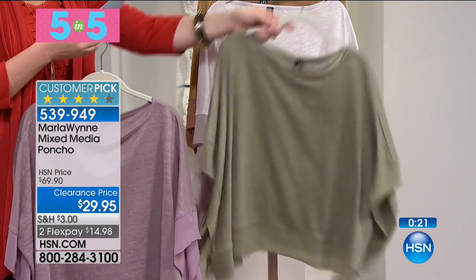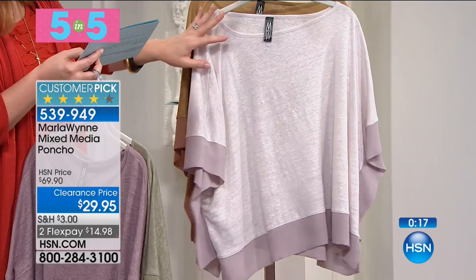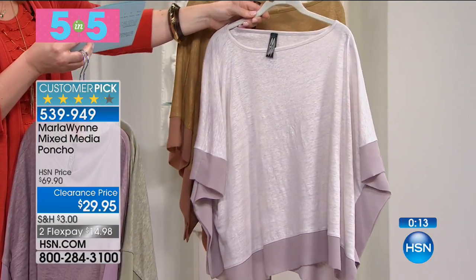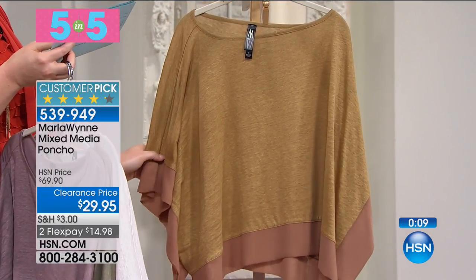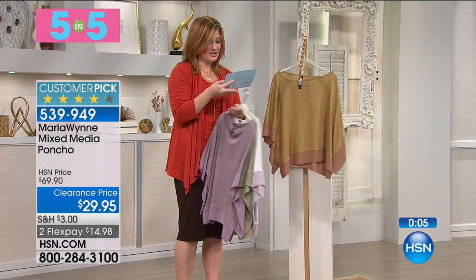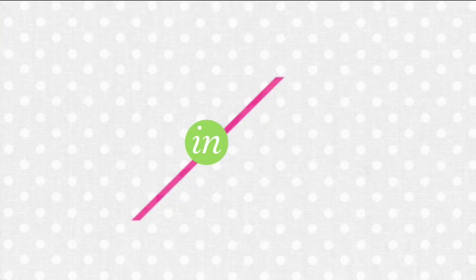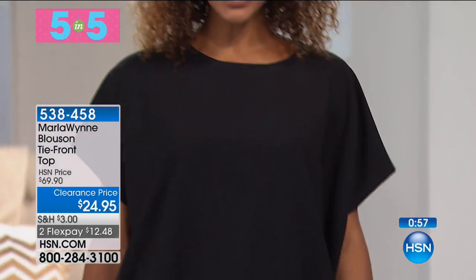Then we have it in sage, oyster — which has just a slight grayish, almost blushy hue — and your final choice is antique bronze. It's 20 and three-quarters of an inch in length, 100% poly and 100% linen. The poly is within that beautiful chiffon. Customer pick, 57% off, extra small through 3X.